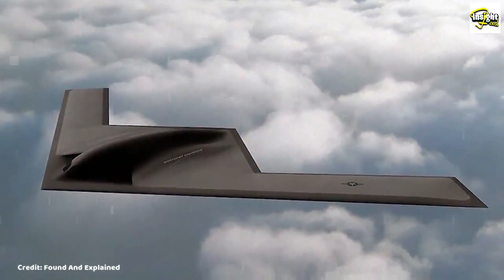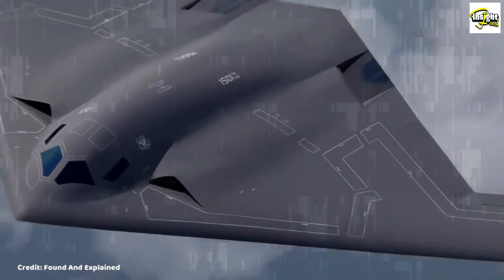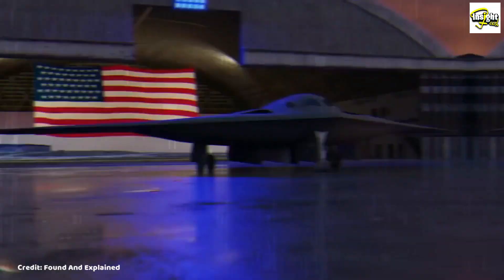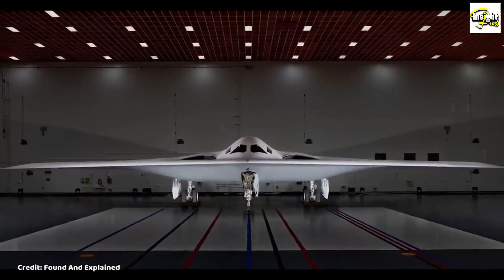The B-21 Raider is a highly advanced and sophisticated aircraft designed to evade detection by radar and other electronic systems. Its sleek, stealthy design allows it to slip past enemy defenses and strike with precision and speed.